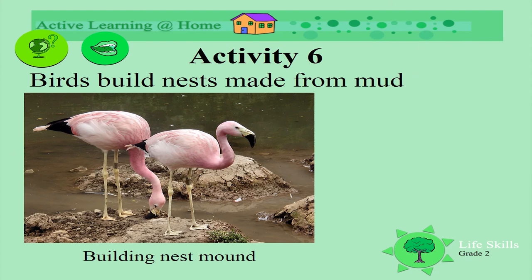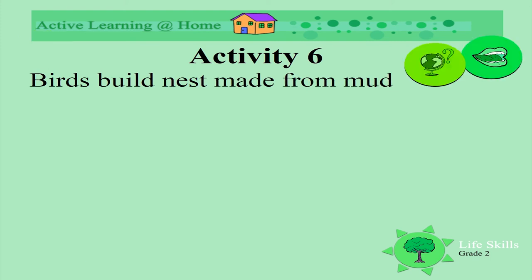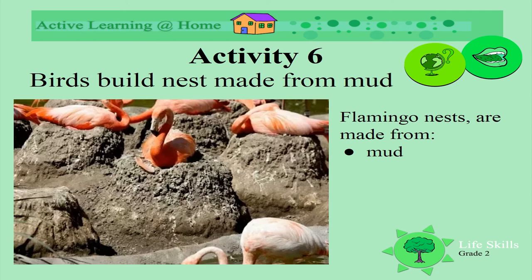Some birds build their nests out of mud, using the mud right where they live. These are flamingos. Look at the mound of mud that they are putting together. When they have done that, they lay their egg on top of the mound. Look at all these flamingos sitting on their eggs. Their nests are made from mud, small stones, grasses and feathers.